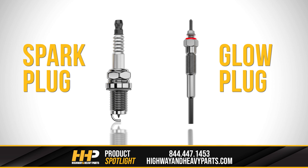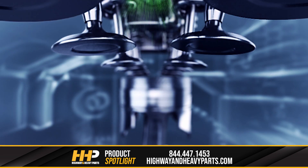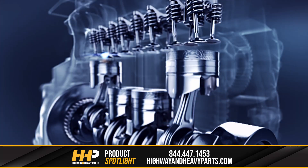Glow plugs actually look very similar to spark plugs. They are both short, vaguely pencil-shaped metal parts with a connector at the top end for wires. However, the heating element at the bottom end is more like a toaster element versus the small, hook-shaped electrode on a spark plug. This heating element produces the heat necessary for a diesel engine to start, run, and function, especially in colder weather conditions.